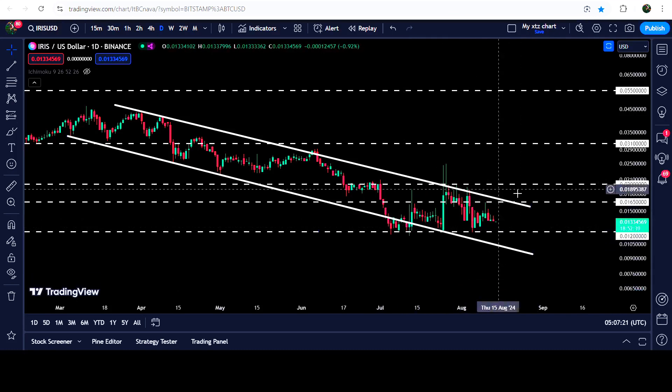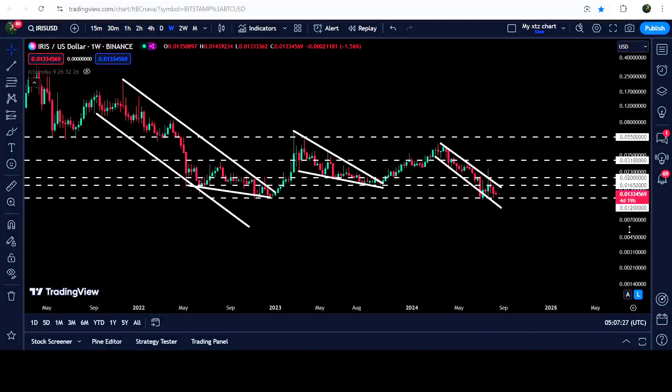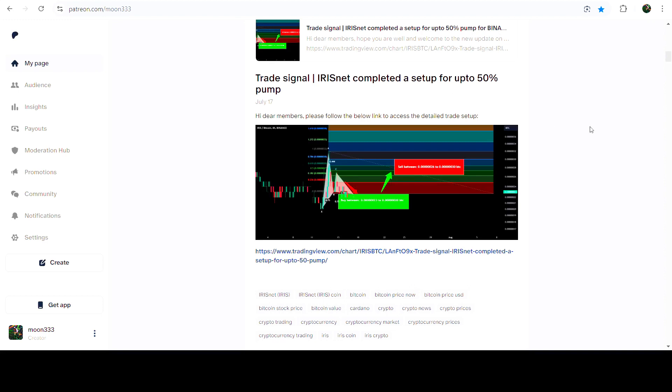It did not test the support so far. In today's video we will analyze this move, and I would also like to show you once again these previous breakouts from this long-term down channel on this falling wedge pattern. Now you can see it is stuck inside another bullish bias pattern — that is another down channel as well.